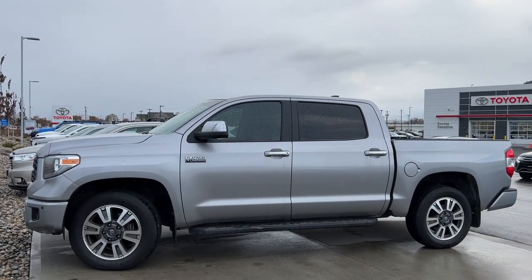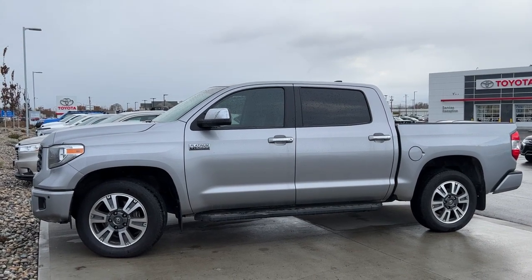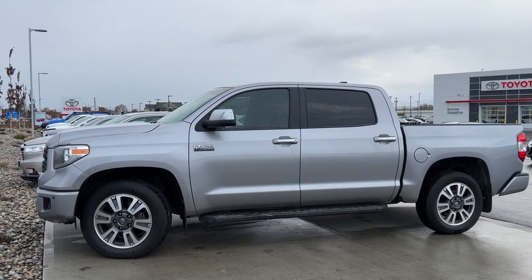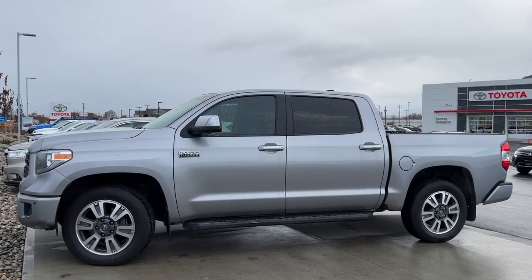Welcome to a video walk around from Kelowna Toyota. We are located at 1624 Cary Road in Kelowna, BC, Canada, right here in the heart of the Okanagan. Today we're going to take a look at this beautiful 2020 Toyota Tundra Platinum.